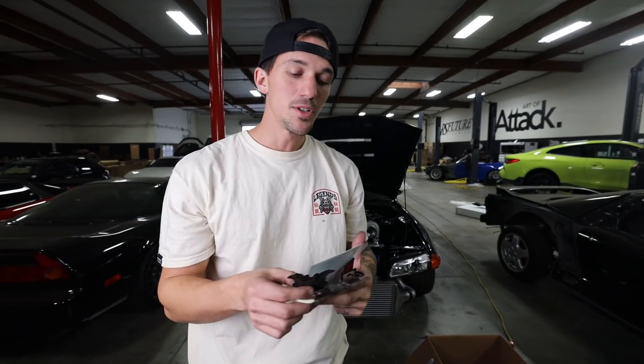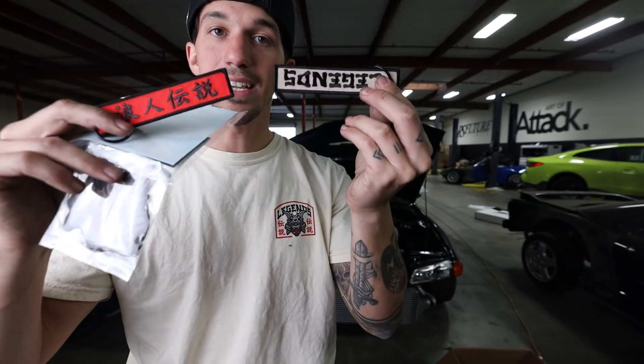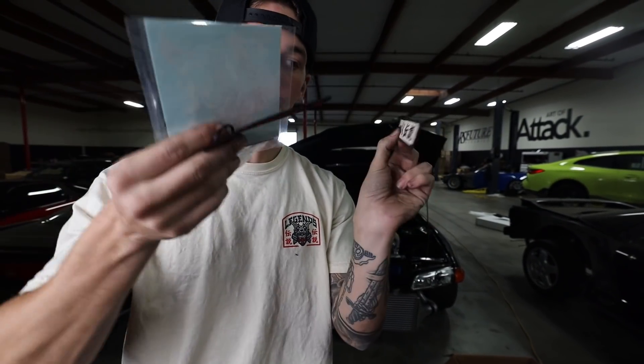And then to finish it off, every time we do a drop we have awesome accessories: air fresheners, two new stickers, and we even have two new jet tags in sand and in red for you guys. That is everything dropping on the Legends site right now.